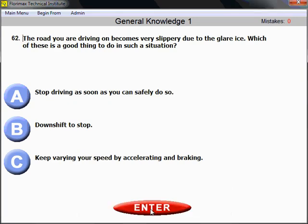Question number 62: The road you are driving on becomes very slippery due to glare ice. Which of these is a good thing to do in such a situation? What you need to do to keep control of your vehicle on a slippery road? You need to stop driving as soon as you can safely do so. 'Safely' is always a clue — the keyword indicating the right answer.